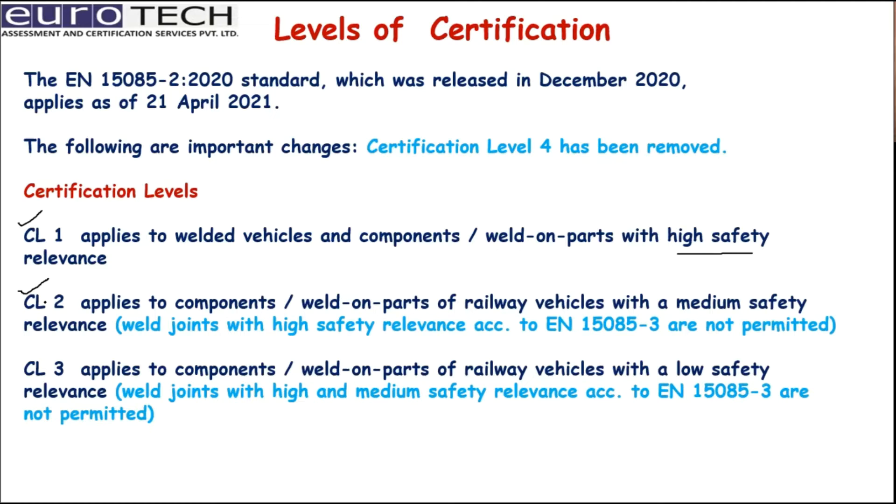Certification level 2 applies to components welded on parts of railway vehicles with median safety relevance. Weld joints with high safety relevance are not permitted at this level, as those are covered under level 1. Level 3 applies to components and welds with low safety relevance. High and medium safety relevance welds are not permitted at level 3, since they are already covered under levels 1 and 2.